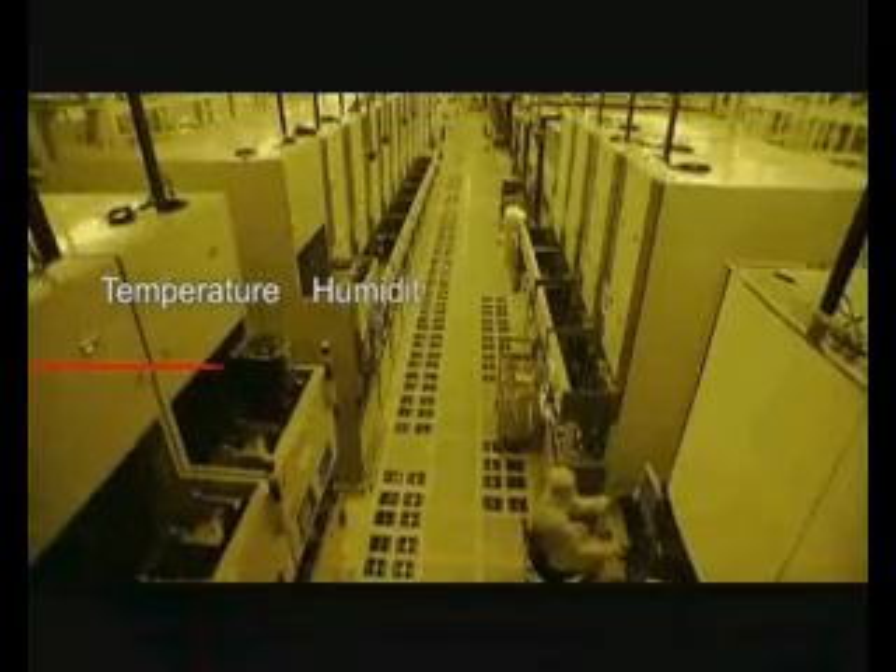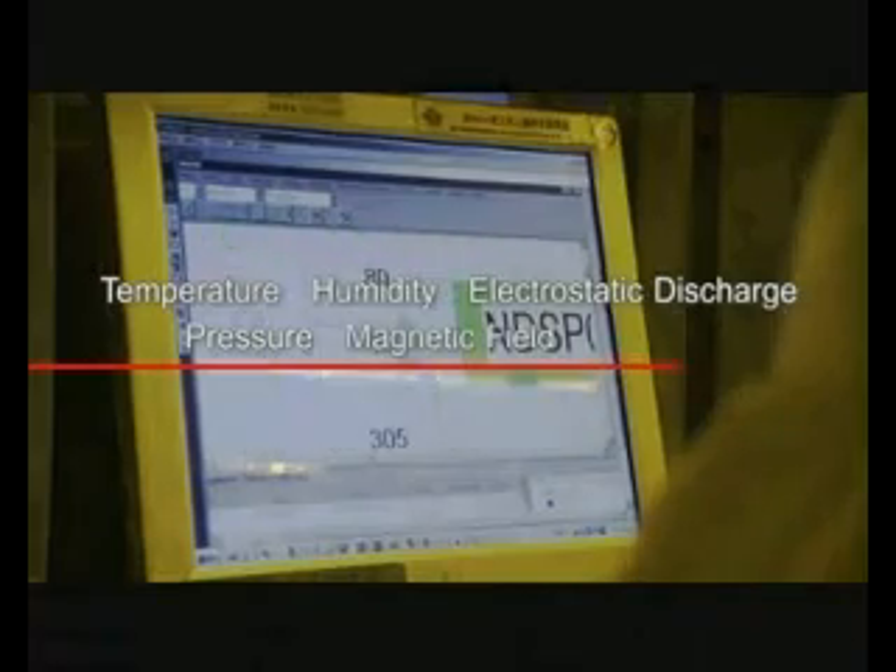In addition, the temperature, humidity, electrostatic discharge, pressure, magnetic fields, and vibrations in the cleanroom must also be controlled. Pure water, as well as special liquids and gases required for the manufacturing of integrated circuits, are supplied directly to manufacturing equipment through pipelines running throughout the cleanroom.